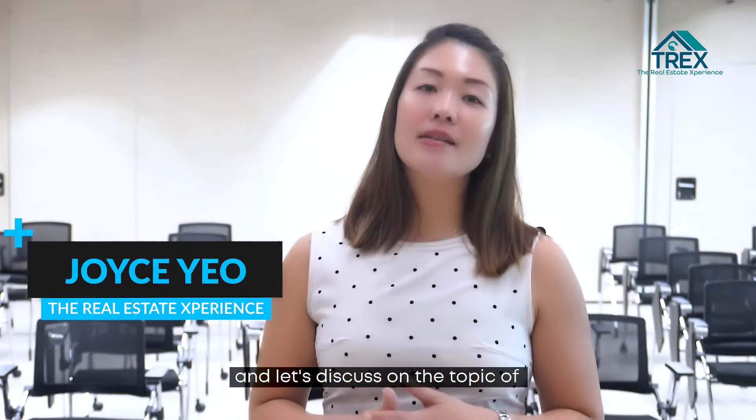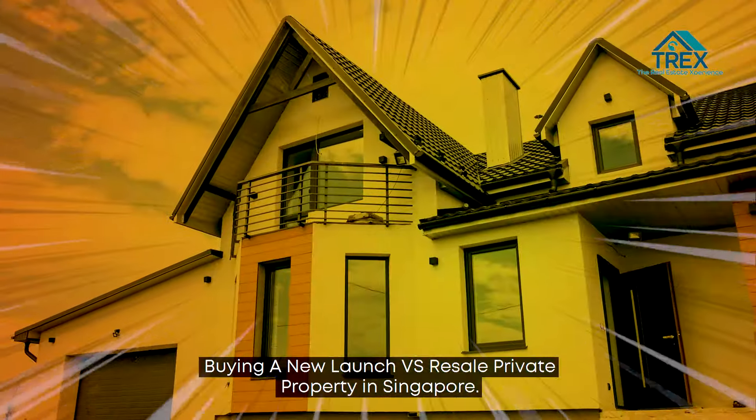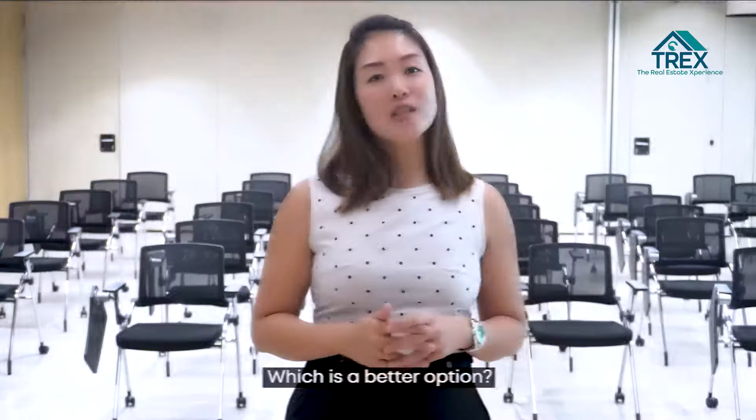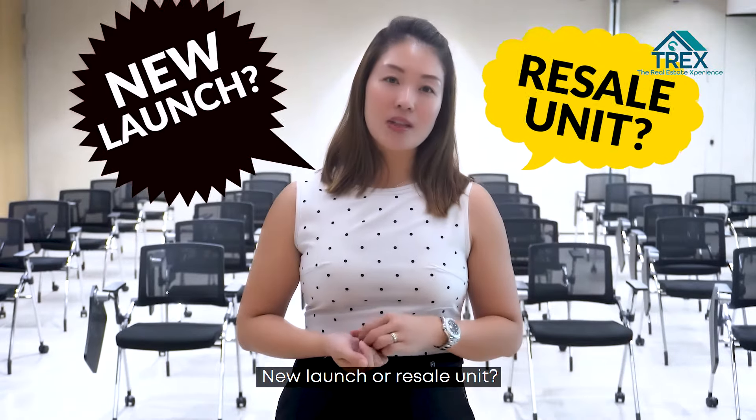Hi, I'm Joyce Yong from the Real Estate Experience Group and let's discuss the topic of buying a new launch versus resale private property in Singapore. Which is a better option — new launch or resale unit?